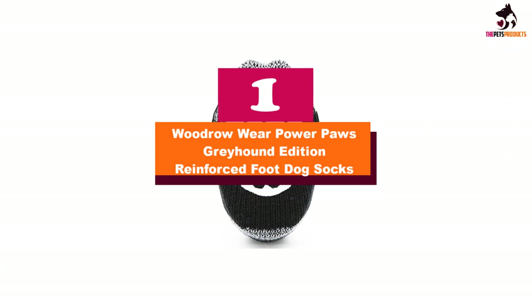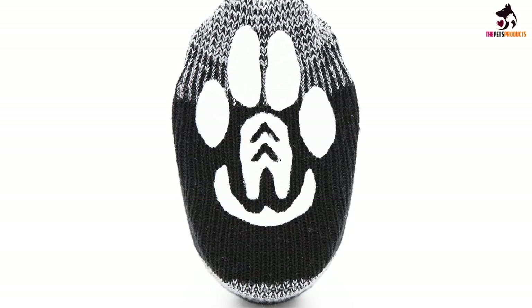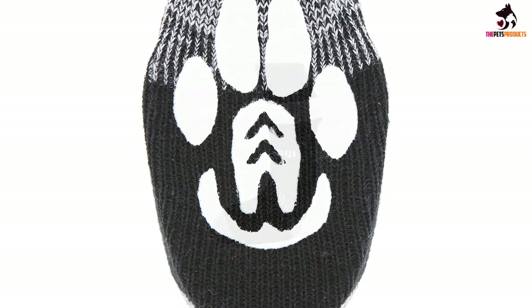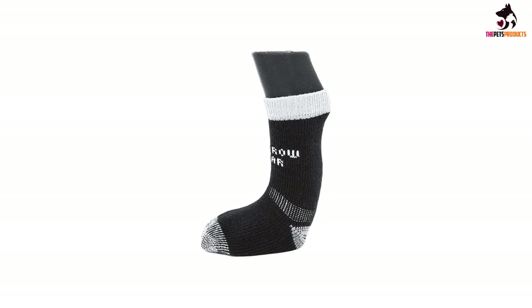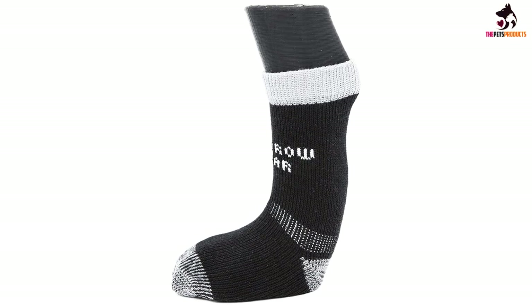And finally at number 1, we have the Woodrow Wear Power Paws Greyhound Edition Reinforced Foot Dog Socks. These dog gripping socks aren't just for greyhounds — they're designed for any dog with longer feet, longer nails, or neurological problems. The foot of the sock is reinforced for longer indoor and outdoor wear, and a paw-shaped rubber grip encompasses a large portion of the bottom for traction.